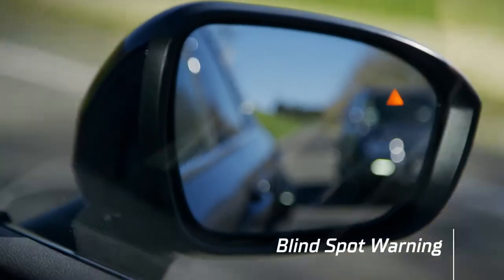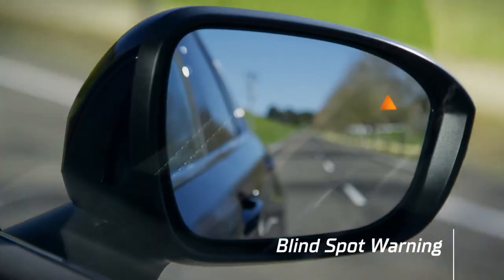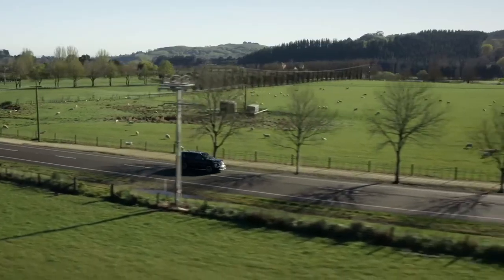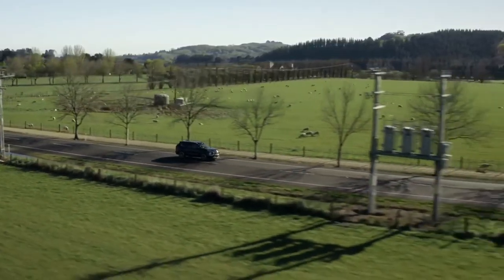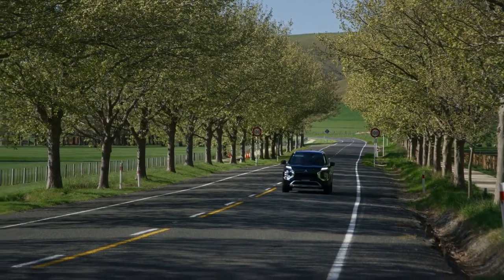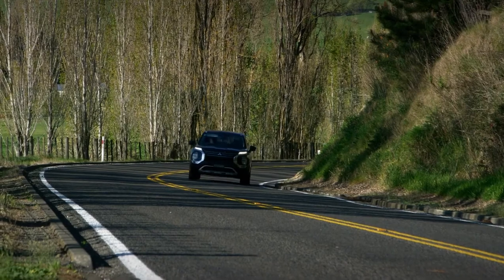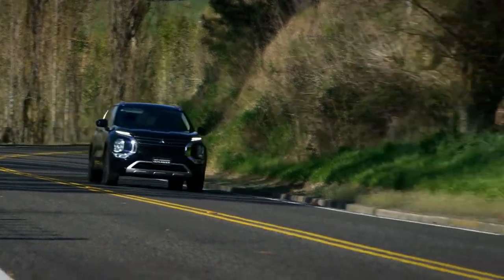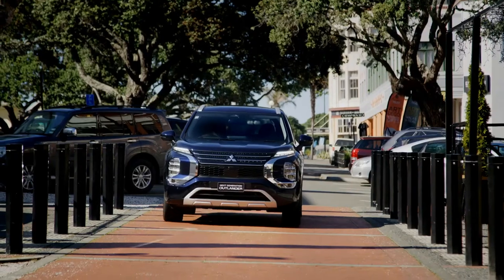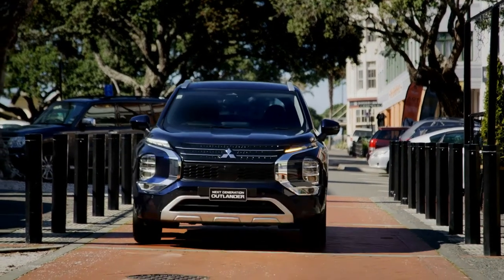Should another car be coming up beside you, blind spot warning will indicate their presence by illuminating a warning in your wing mirrors. In addition, lane departure warning, lane departure prevention and emergency lane assist all continually monitor your surroundings and work together to keep you safely in your lane. At your journey's end, the Next Gen Outlander has still got your back with a suite of Park Assist systems to help end your drive safely.